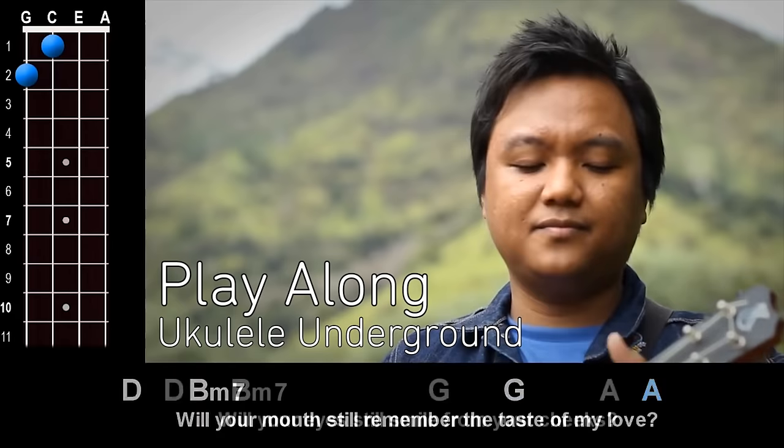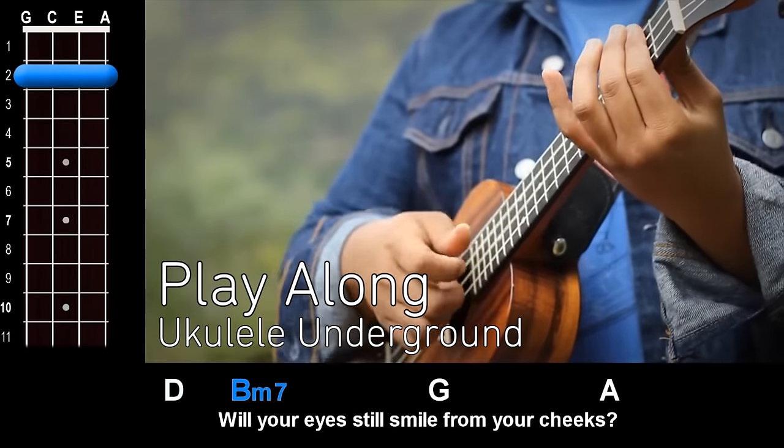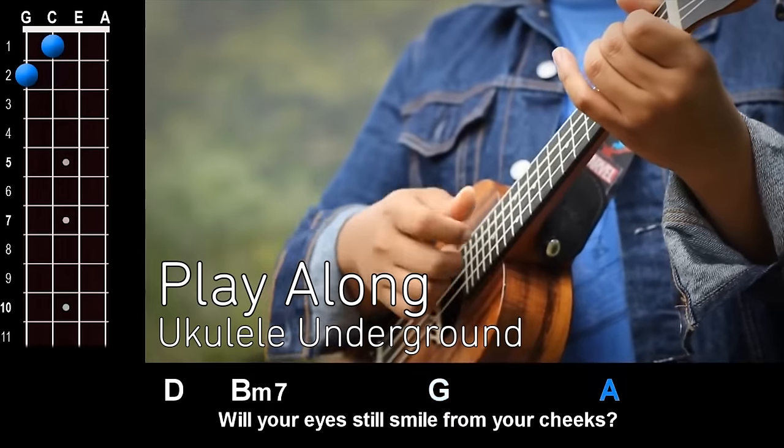Play It! Ukulele Underground teaches you how to play songs on the ukulele with the aid of live performance and helpful animations.